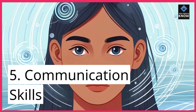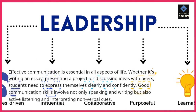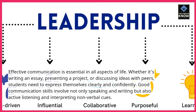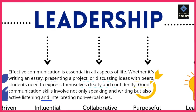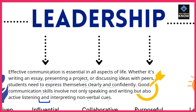5. Communication skills. Effective communication is essential in all aspects of life. Whether it's writing an essay, presenting a project, or discussing ideas with peers, students need to express themselves clearly and confidently. Good communication skills involve not only speaking and writing but also active listening and interpreting non-verbal cues.